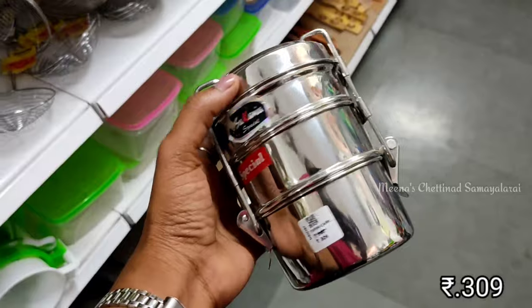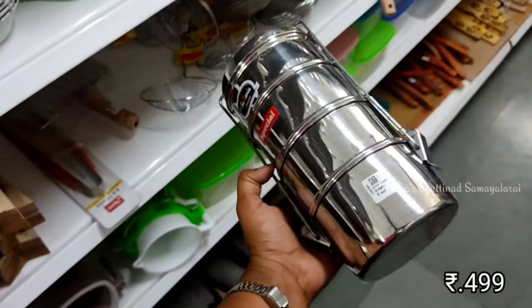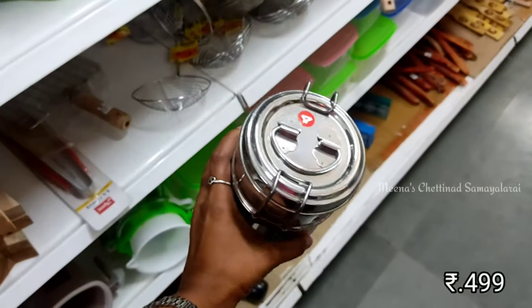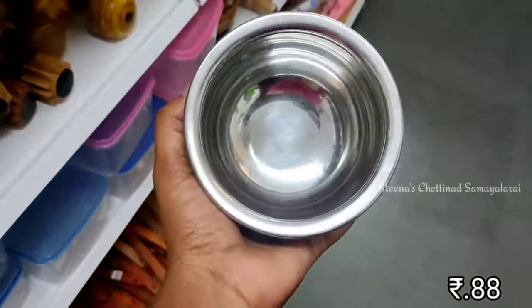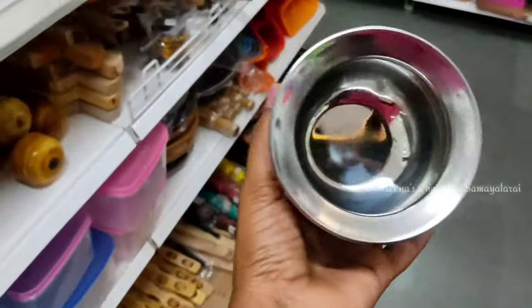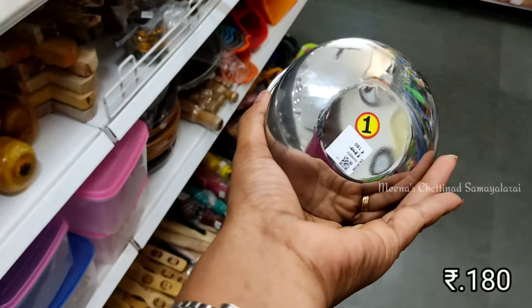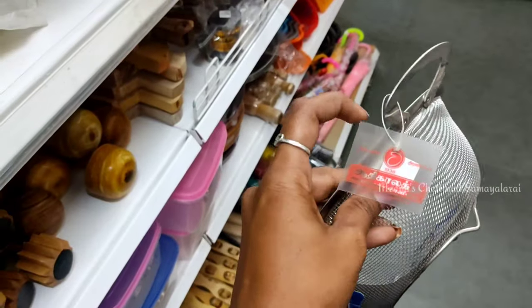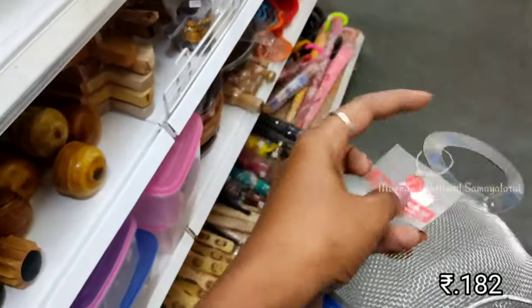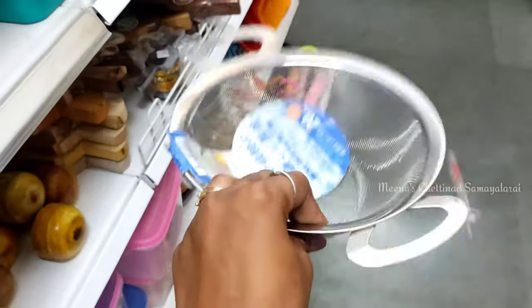There are many collections in this bag. It is great quality material. This is a great quality lunchbox. All the materials in this bag are good quality. It is at a very affordable price.